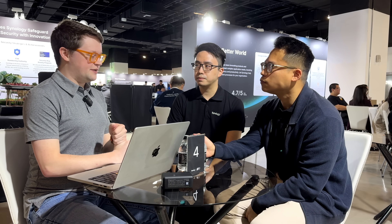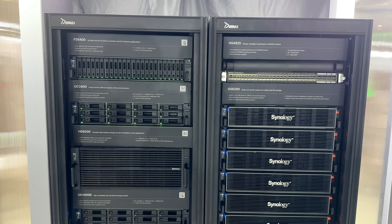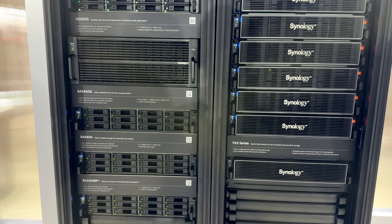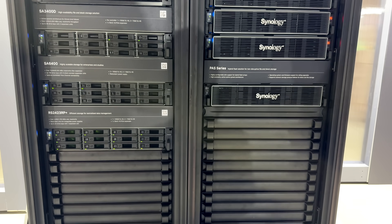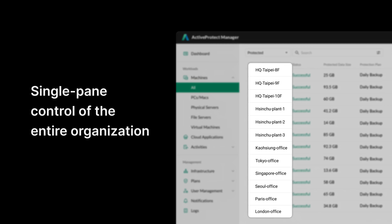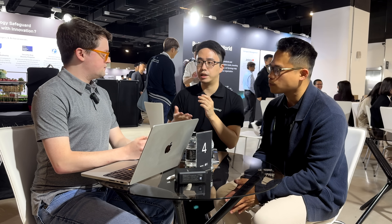Active Backup for Business, which many Synology users are already familiar with, is still going to remain viable — both platforms will be continuously developed. Active Protect is more for centralized large-scale management, while Active Backup can still be used at the individual single-system level and can also be integrated into an Active Protect cluster, so existing customers can partially migrate their backup infrastructure without replacing every single device.